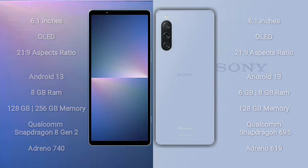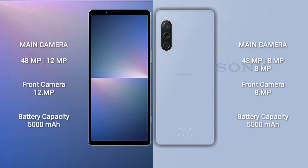Sony Xperia 5 Mark 5 features a dual rear camera setup of 48MP plus 12MP and a 12MP front camera. Sony Xperia 10 Mark 5 features a triple rear camera setup of 48MP plus 12MP plus 8MP, and an 8MP front camera. The Xperia 5 Mark 5 has a 5000mAh battery with 25W fast charging, while the Xperia 10 Mark 5 has a 5000mAh battery with 20W fast charging.